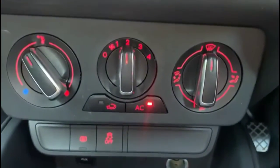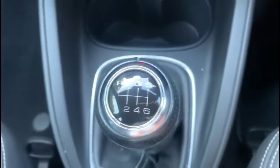Air conditioning with pollen filter, USB connection, and 6-speed manual gearbox.